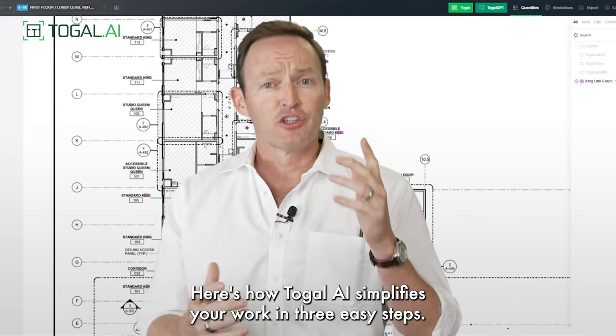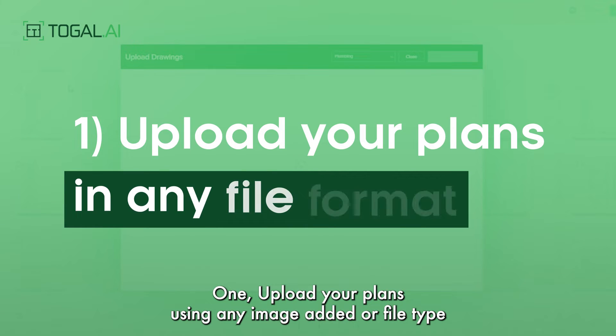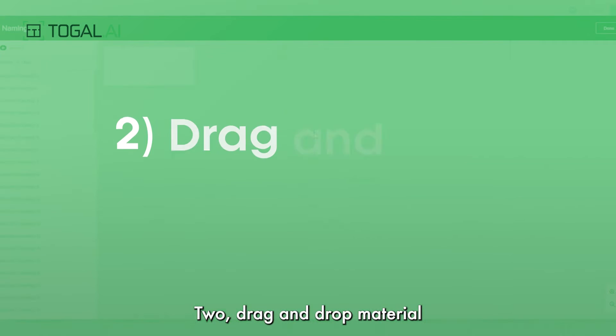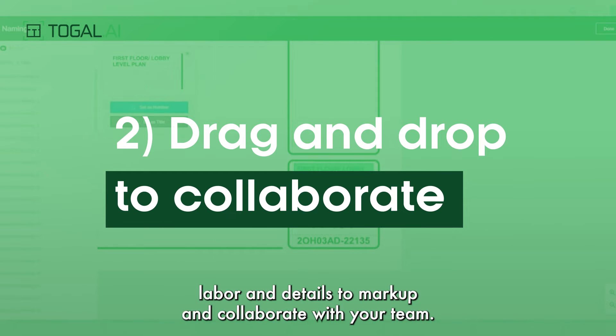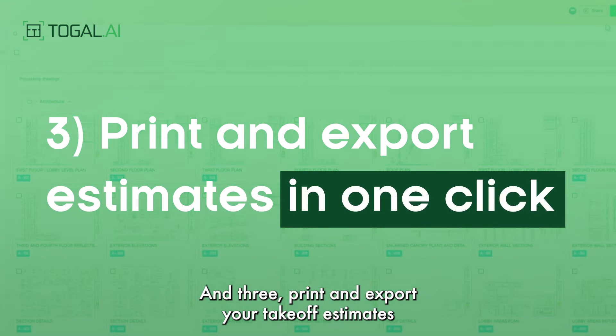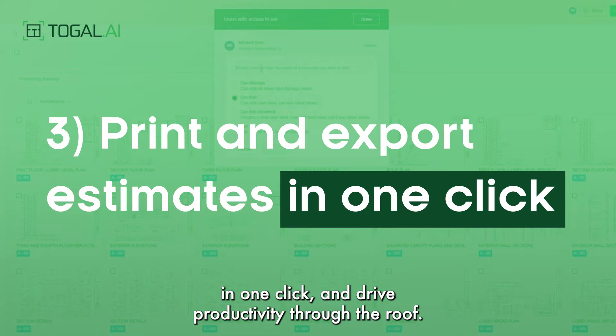Here's how Toggle AI simplifies your work in three easy steps. One, upload your plans using any image format or file type directly onto our platform. Two, drag and drop material, labor, and details to mark up and collaborate with your team. And three, print and export your takeoff estimates in one click and drive productivity through the roof.